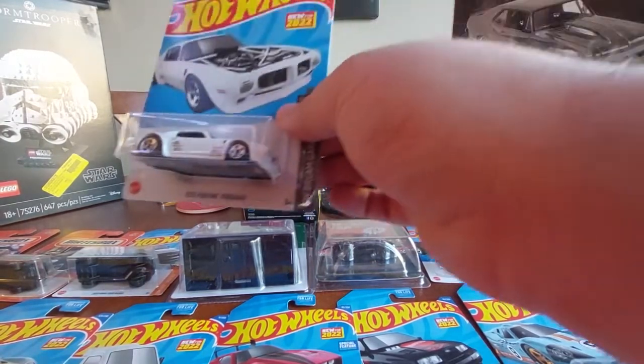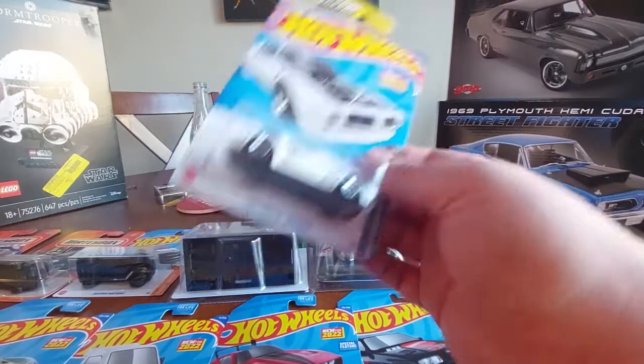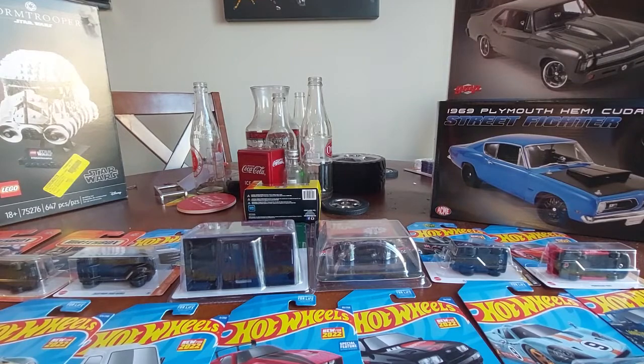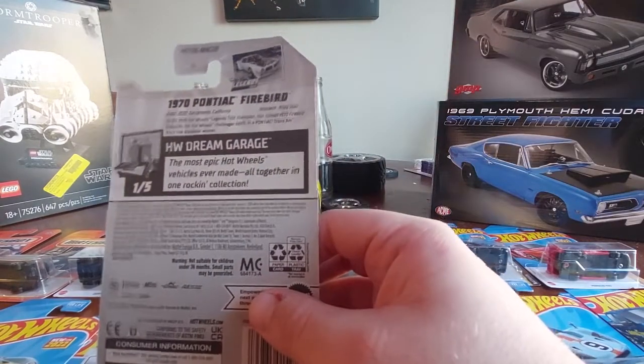Got the Legends Tour Firebird - very cool. This is the Champion version, pretty cool piece.